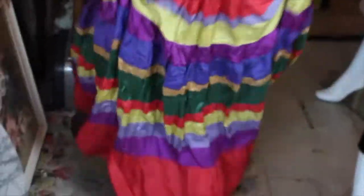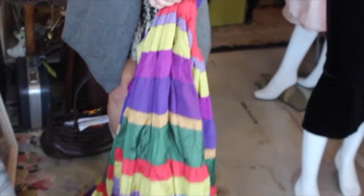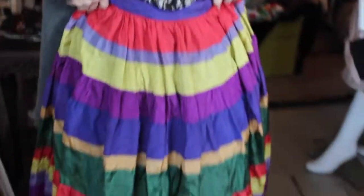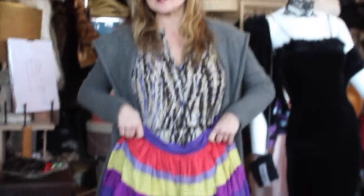One of the first things I picked up was this fabulous taffeta skirt. You can see it has the metal zipper — stuck metal zipper — so it's probably going to be 40s or 50s. Definitely a party skirt. You can put a huge crinoline under this and make a total statement.